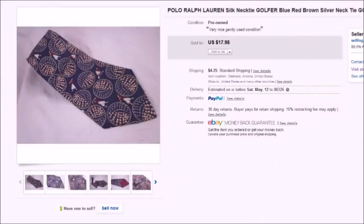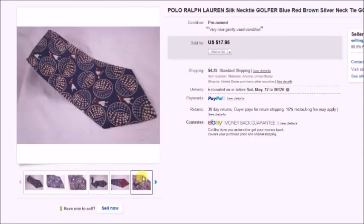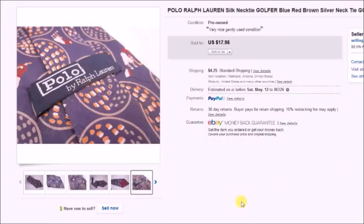Here's another one — a polo golfer tie. I think I took a best offer on that one, it sold for $14.95. I paid $2 for it at a thrift store and my profit was $11.24.